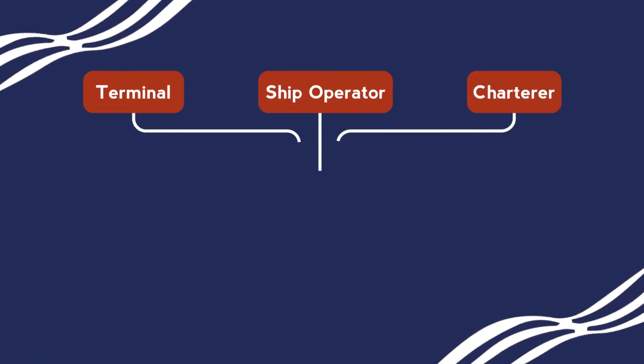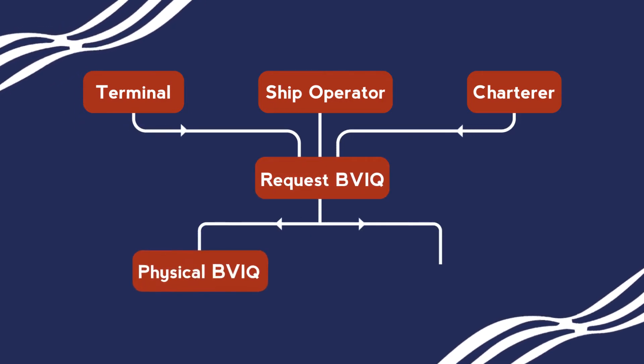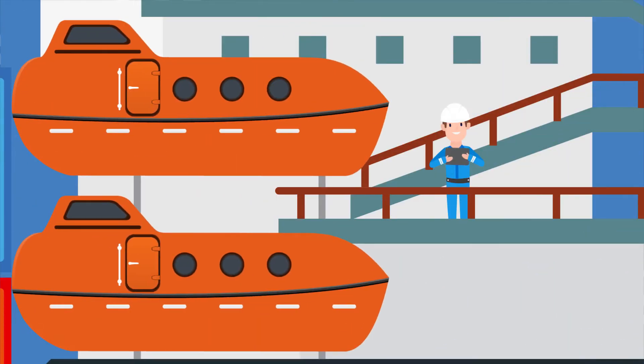A BVIQ can be triggered in a number of ways by various stakeholders across the maritime supply chain. The two main products are physical or remote BVIQ. A physical BVIQ is a full physical verification inspection upon arrival at the port or anchorage.